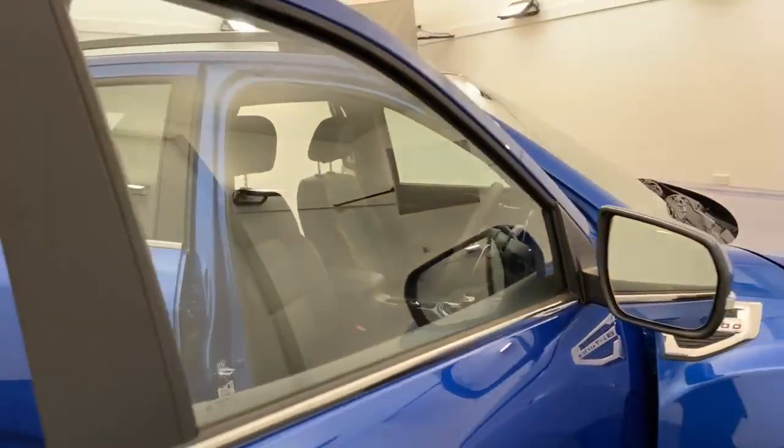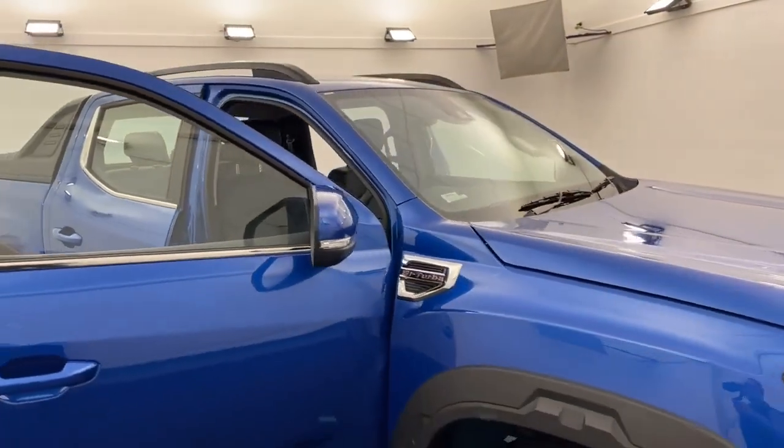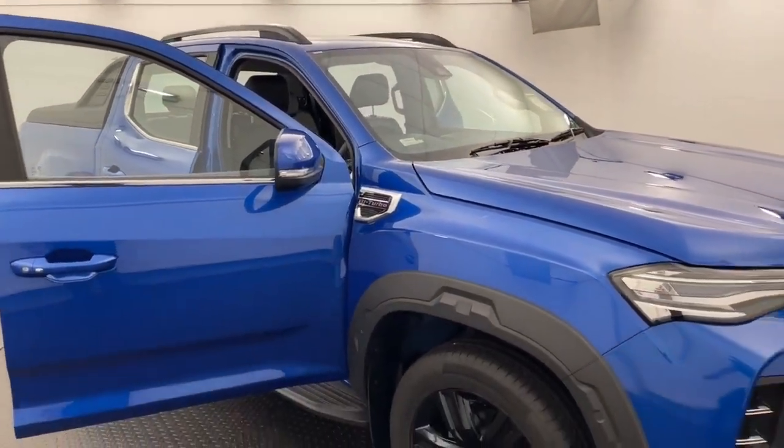If you're looking for a new ute, look no further than our LDV T60 Luxe, in stock now at Callaghan Motors Warrnambool.